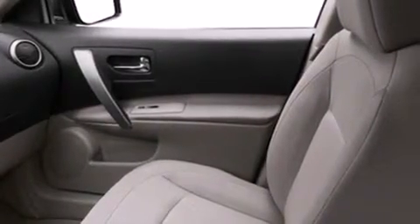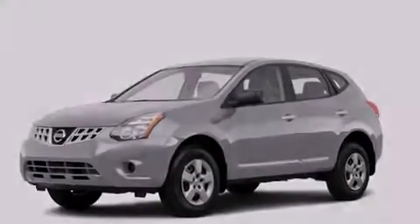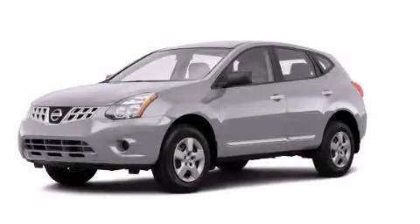With an EPA estimated rating of 28 miles per gallon on the highway, this automobile does not compromise its fuel efficiency for size, comfort, or fun. Stop by today and test drive this automobile for yourself.